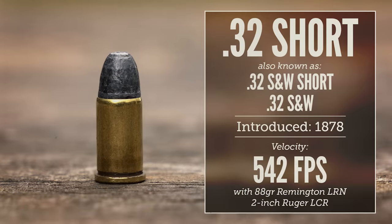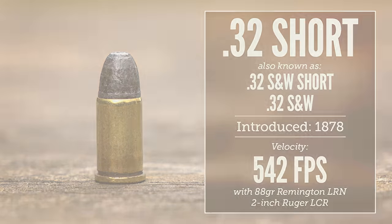.32 Short, also known as .32 Smith & Wesson Short or just .32 Smith & Wesson, was introduced way back in 1878 as a black powder cartridge for small, concealable revolvers. Today we would consider it underpowered even by pocket pistol standards, but before smokeless powder and 20th century metallurgy you couldn't really expect much from a pocket-sized gun, and the .32 Short was at least as good as any of its small caliber contemporaries.